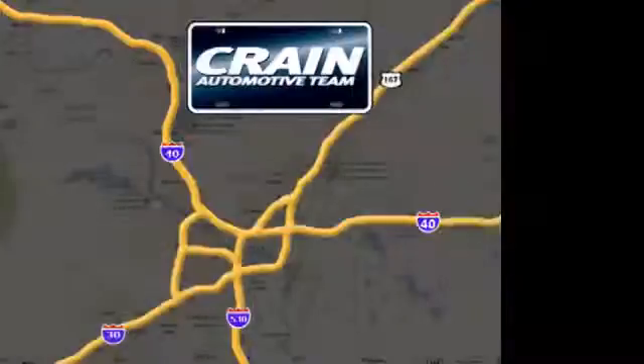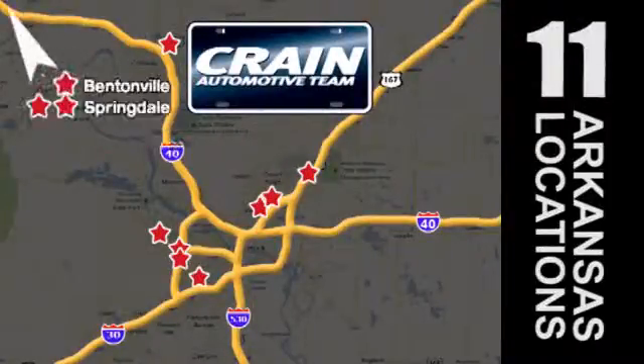Visit us anytime at craneteam.com. Go, go, craneteam's got them, craneteam.com.